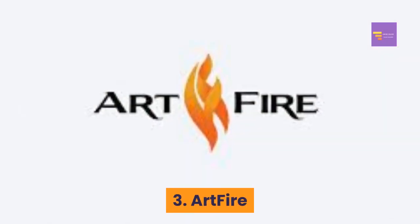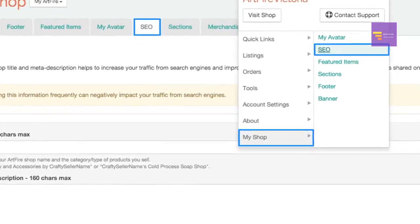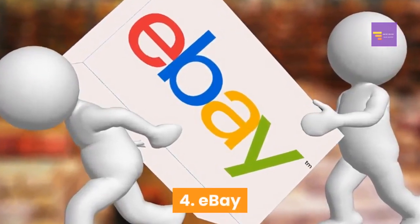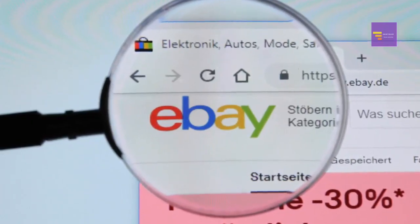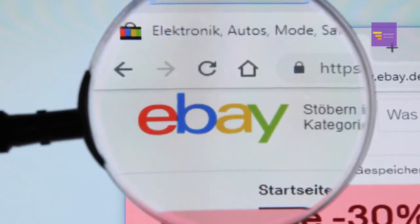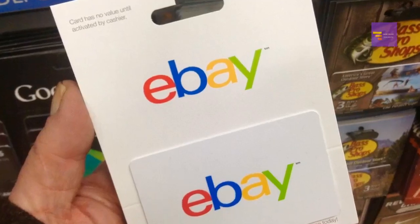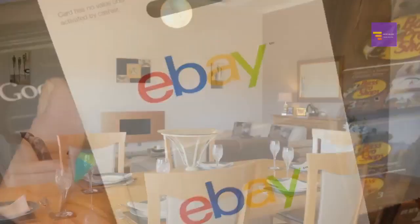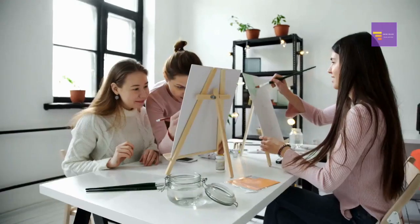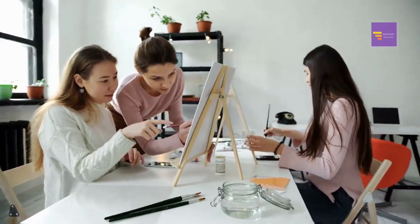Number three: ArtFire. ArtFire is a website that you can use to sell a variety of craft items. Number four: eBay. While there are many sites like eBay that have come along after eBay's initial success, eBay still is one of the world's most popular online marketplaces. While you can sell anything on there from used records to furniture, eBay is also a good place to sell your crafts.